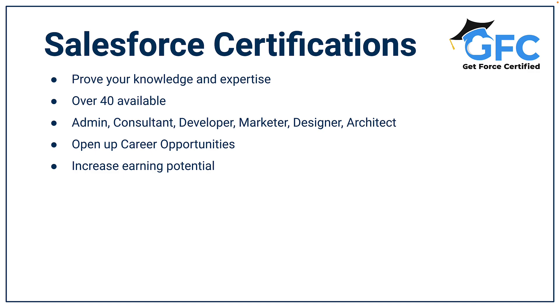You can book and sit any of the Salesforce certification exams either remotely or on-site. Salesforce certifications are really important to your career — they open up career opportunities and they do increase your earning potential.